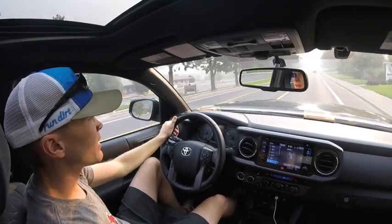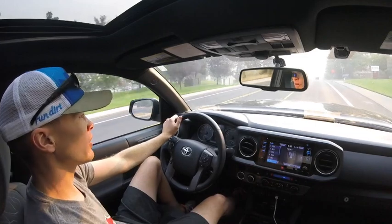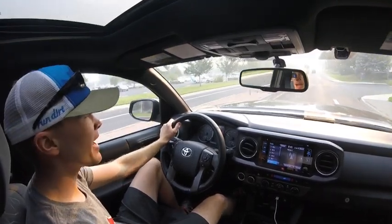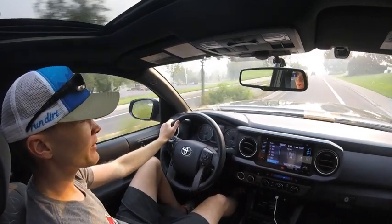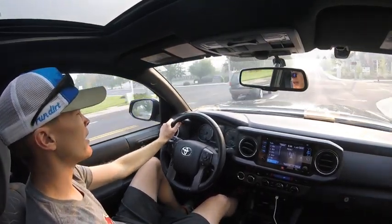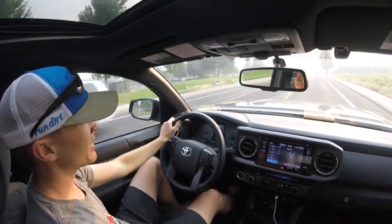One thing I really like about the 2016 Tacoma for towing is having the backup camera with a big screen — it makes it so much easier to line up the hitch. Before, it was helpful to have a second person guiding you and getting within a few inches was always somewhat difficult. With the new Tacoma's backup camera it makes a big difference, and I'd definitely recommend getting a truck with a backup camera if you're going to be pulling a travel trailer.